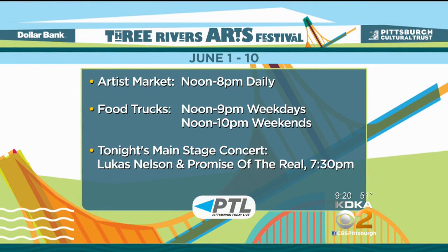The artist market opens every day from noon until 8, with some new vendors just arriving today in Gateway Center. If you're hungry, you can also grab something to eat from the food trucks and catch tonight's main stage concert. Willie Nelson's son, Lucas Nelson, plays with his band Promise of the Real starting at 7:30. Look for the full schedule of all there is to see and do at the festival now through Sunday at kdka.com slash ptl.